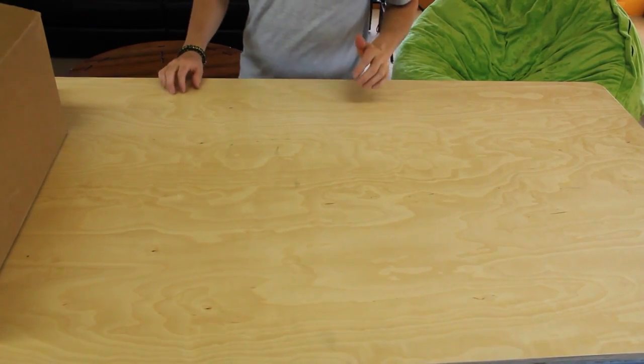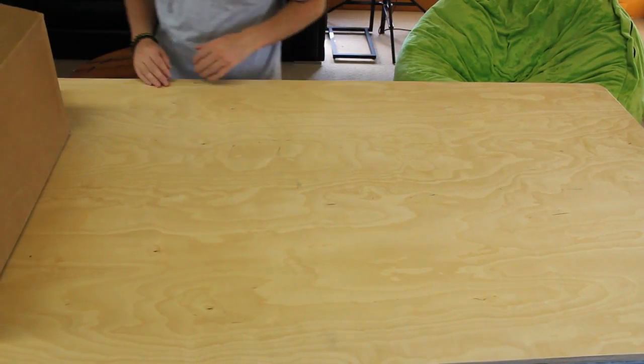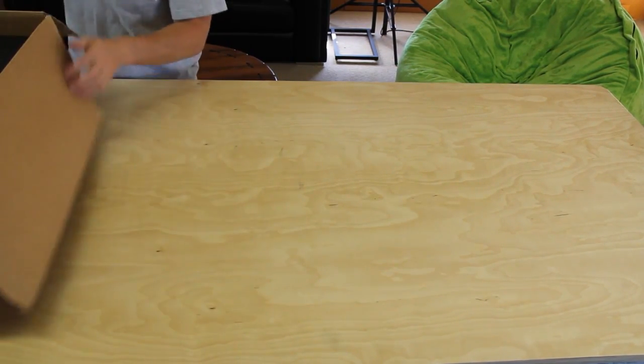Yo guys, what's up? We got a Karmaloo box opening today for you. We got a $1,500 haul. Let's open up everything and get right into it.